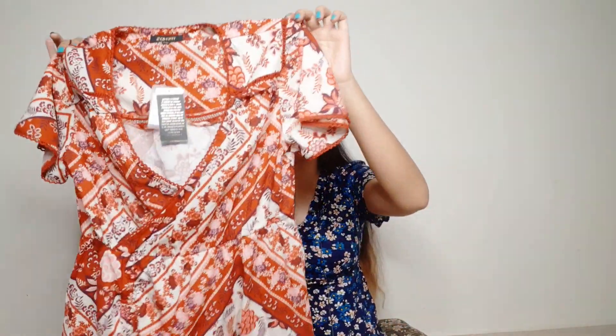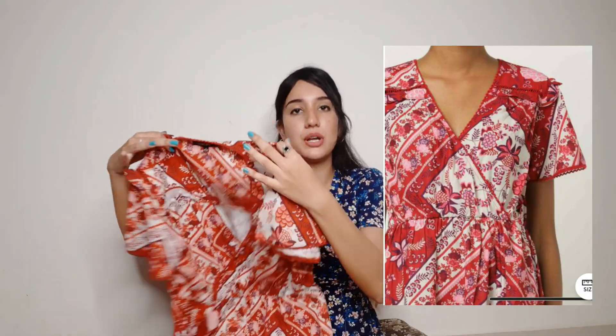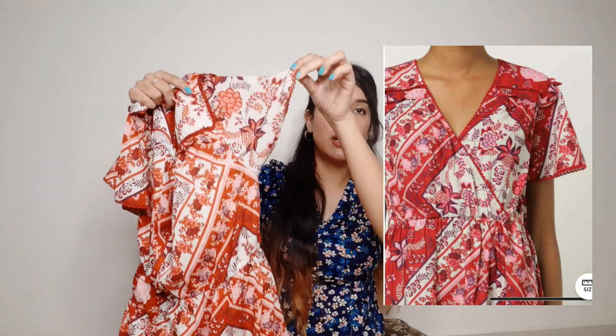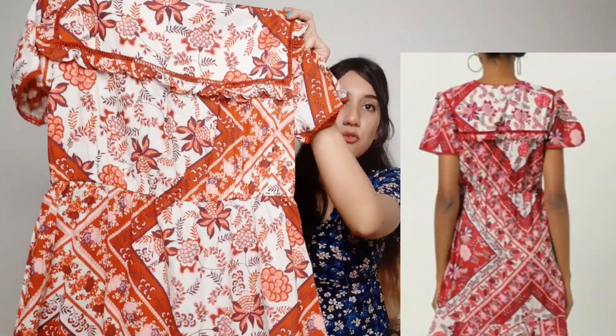Let me show you the detailing. First, the neckline is deep — you can adjust it yourself, wear it as is or pin it. The sleeves are a little different, with lace detailing. The back has a very amazing design. The bottom portion is a little ruffle type, with some detailing on the side as well. Overall, this dress is very amazing and I think it's the most popular dress in this whole haul. It was around 325 rupees — a super-duper affordable haul.